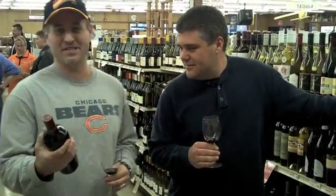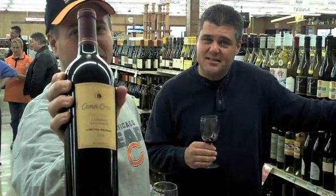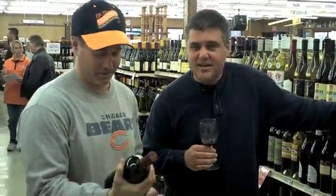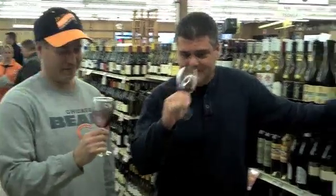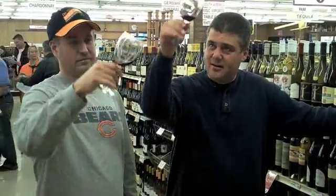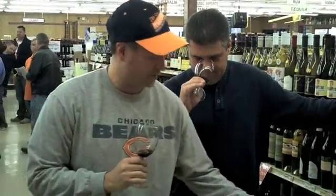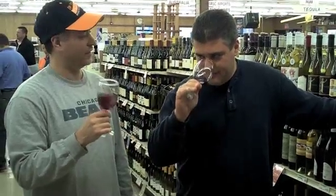The next wine we're going to taste is Con Creek Cabernet, a limited release from Napa Valley 2006. It's a limited release because it's a blend of all 15 Napa Valley appellations. A little bit lighter than the Got Six from the earlier taste. This one is $19.99, so also a little less money. It's still a traditional Cabernet note on it.